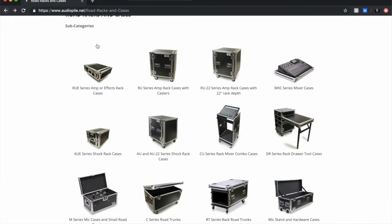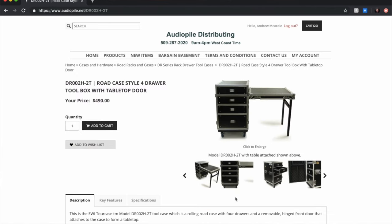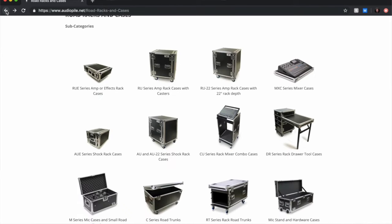I was in this exact same situation about 10 years ago. I was online doing a lot of research on different case companies and I ran across a company called audiopile.net. To the best of my knowledge they are the only North American distributors for EWI tour cases. You can see from their website they don't really do a whole lot of custom things, but their inventory is really large and it's very likely you can find just about anything you could possibly need.